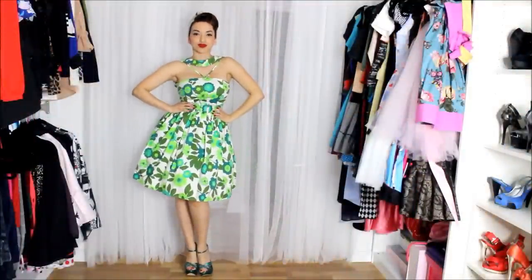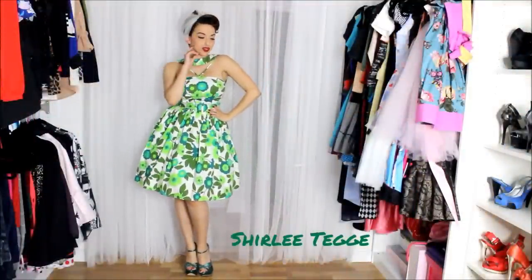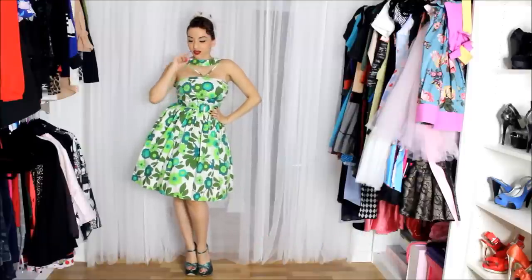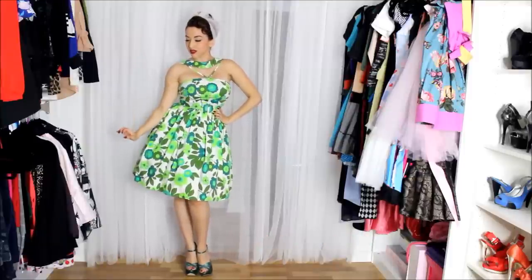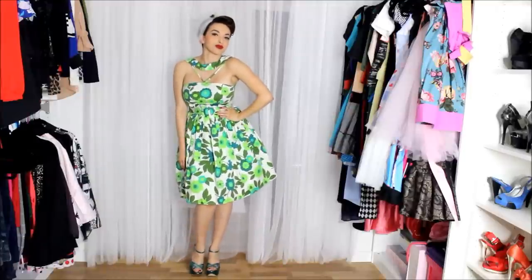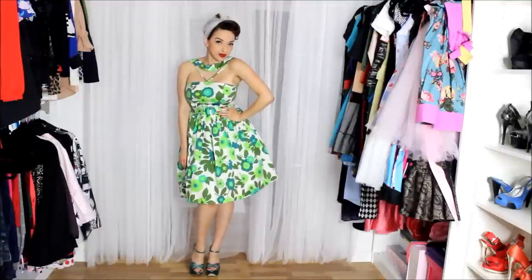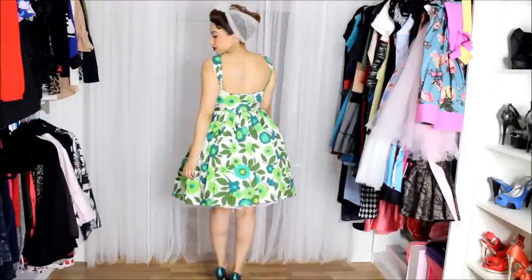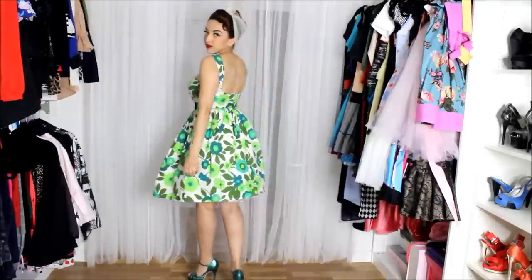The first dress I have to show off is the Shirley dress. I'm sure many of you have noticed the intricate neckline — I'm absolutely in love with this. I never had a dress like this. It has kind of a V going down and it crosses to the back.